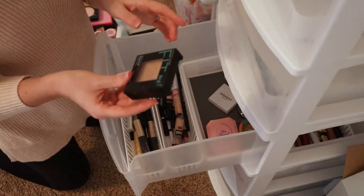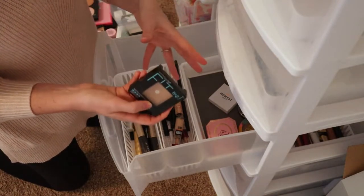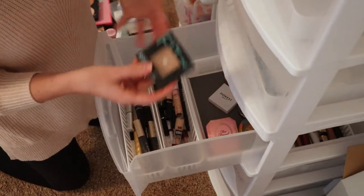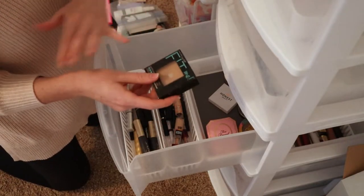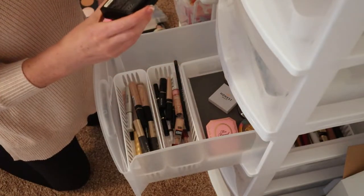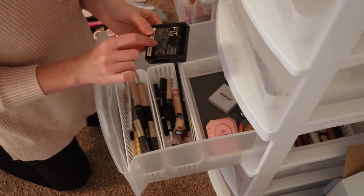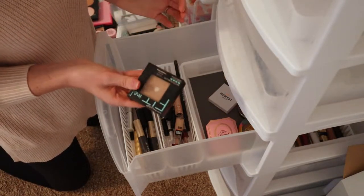This Maybelline Fit Me is actually a pressed powder, but I would use it for contour bronzer because being so fair it's hard to find something that's not super orange on you. I felt like this worked really well and there are so many different shades you can pick from, but this is definitely old as well. I don't see the PAO label on it but I think it's safe to just throw this out.